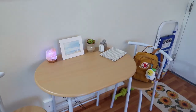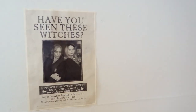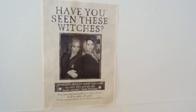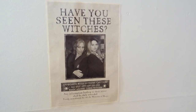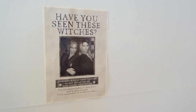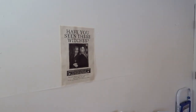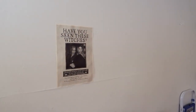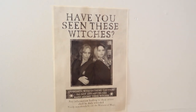Kind of right above my table is this wanted poster — Harry Potter style — of me and my mom. This was from when we went to visit Warner Brothers Studios in London a couple of years ago. I don't really have a super specific place for it, so it's just kind of chilling over here looking super intimidating. Don't mess with those witches!